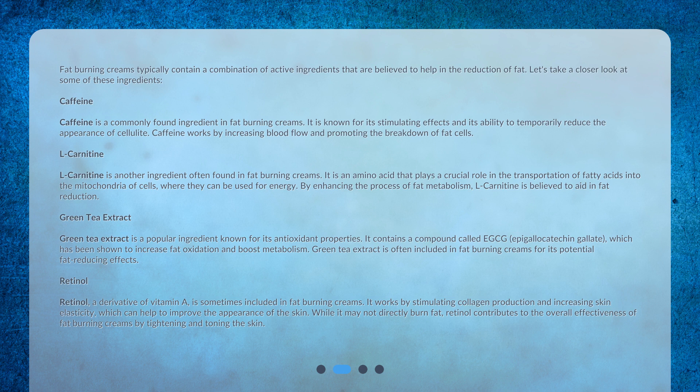Green tea extract is a popular ingredient known for its antioxidant properties. It contains a compound called EGCG (epigallocatechin gallate), which has been shown to increase fat oxidation and boost metabolism. Green tea extract is often included in fat burning creams for its potential fat-reducing effects.